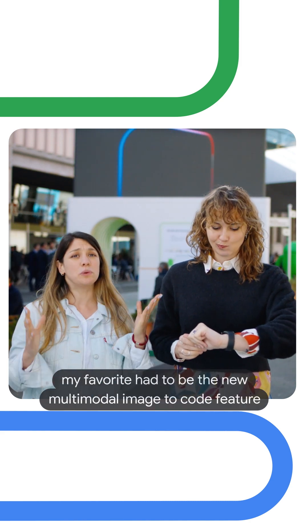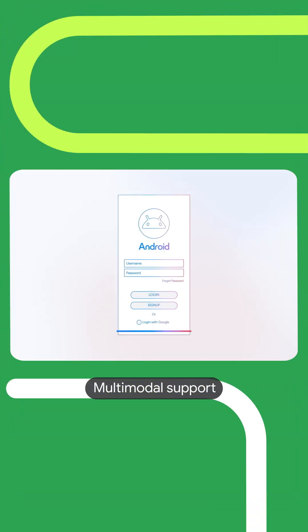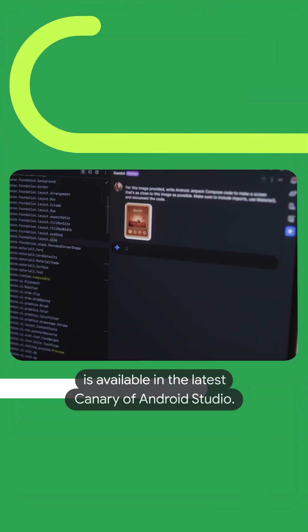My favorite had to be the new multimodal Image to Code feature now for Gemini and Android Studio. Multimodal support is available in the latest canary of Android Studio.